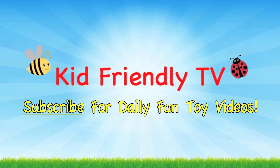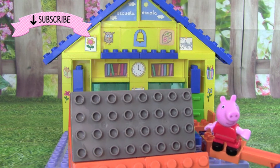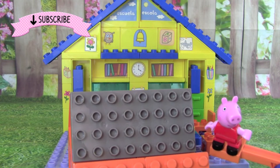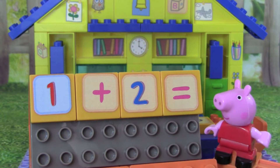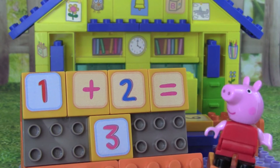Kid Friendly TV. Hello, it's Peppa Pig. Today we're going to be learning about addition. Let's begin. Here's our first math problem: What does 1 plus 2 equal? 1 plus 2 equals 3.